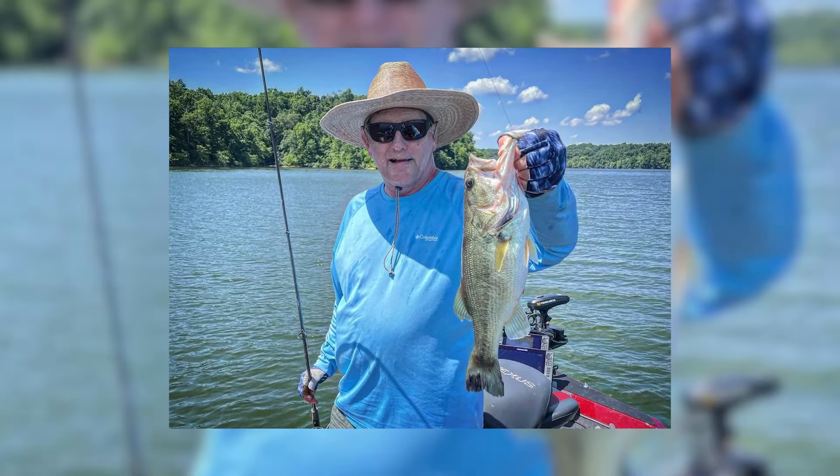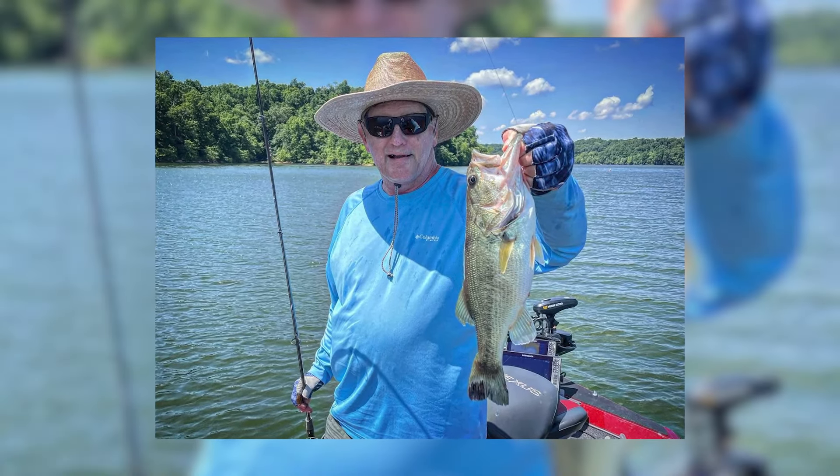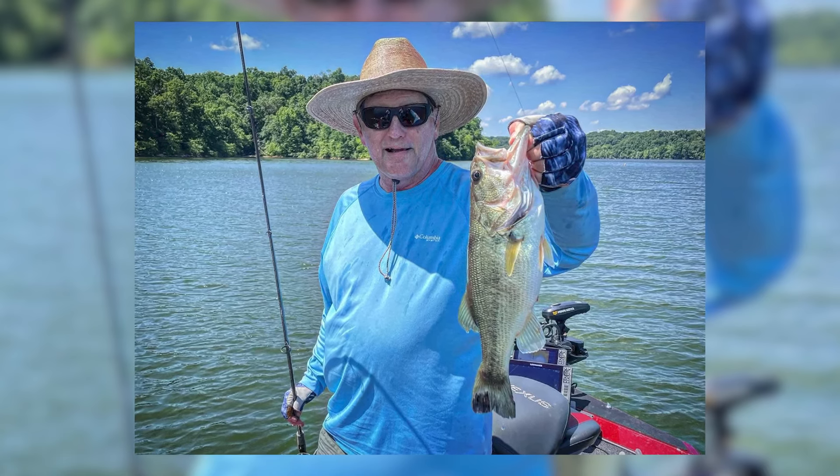We had some fun up shallow for probably about a week, week and a half, maybe close to two weeks. Fish were up spawning, and anytime that water creeps up into the buck brush you can have some fun. We didn't catch a lot of big ones, but there were a lot of two to two-and-a-half pound class fish up shallow this year — you'd catch a good one once in a while. But the thing everybody wants to know is what's the offshore bite like.